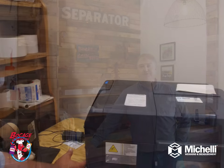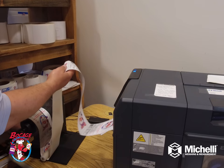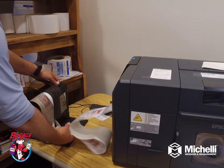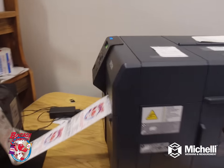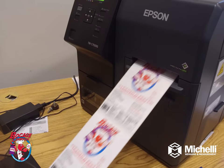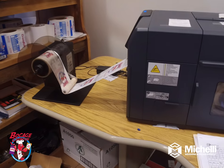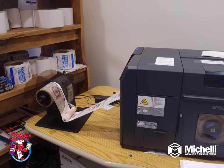We were looking for a better way to label our production. Michelley sells Epson printers and we can print on an as-needed basis our labels with a lot number and a best-by date. We can print just the amount we need so we don't waste any. We can do it in-house. We can do custom labeling if the need arises — if a customer is interested in a custom label, they send us the artwork and we can put it onto a label for them, and we can do it quickly.